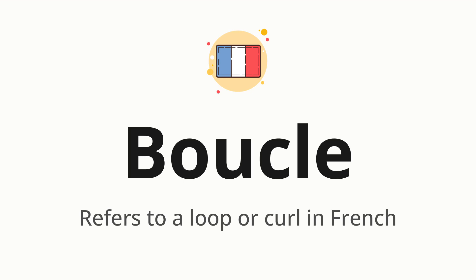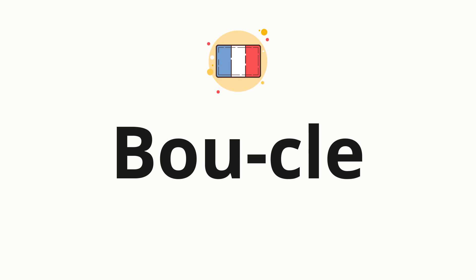Let's say it all together: boucle. One more time: boucle. Now let's split the word into syllables and then pronounce each syllable one by one.